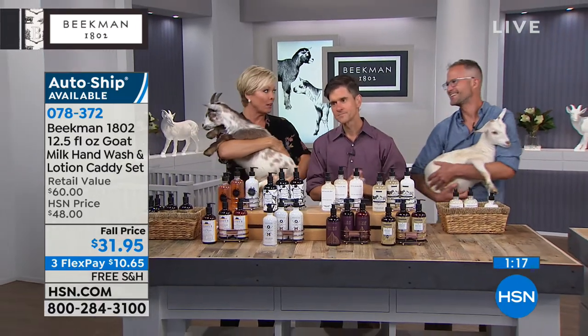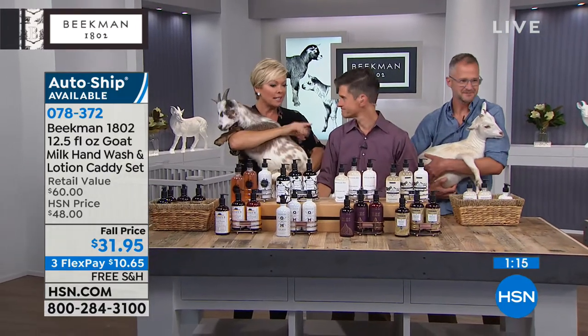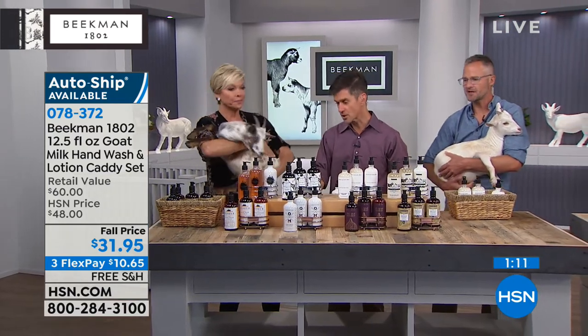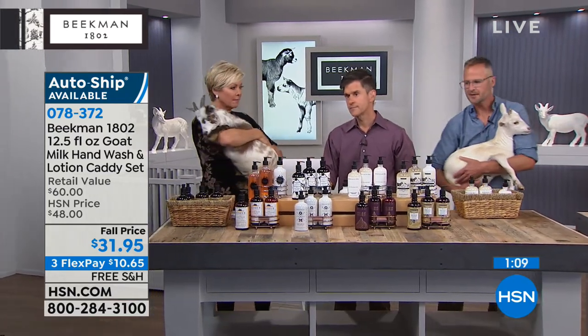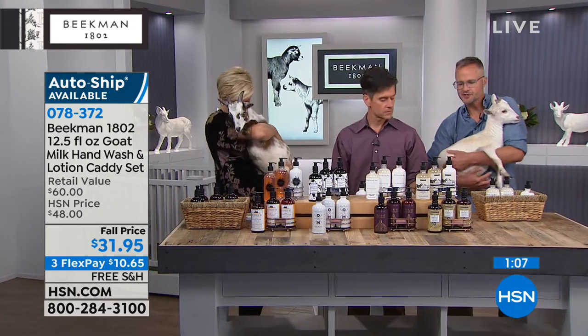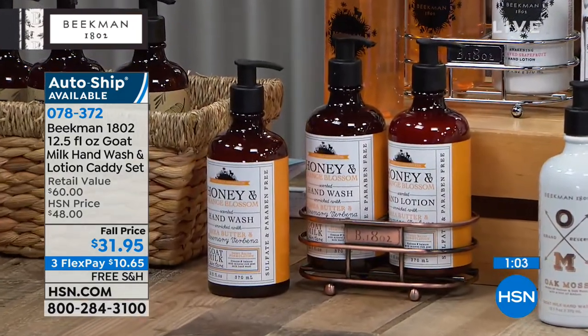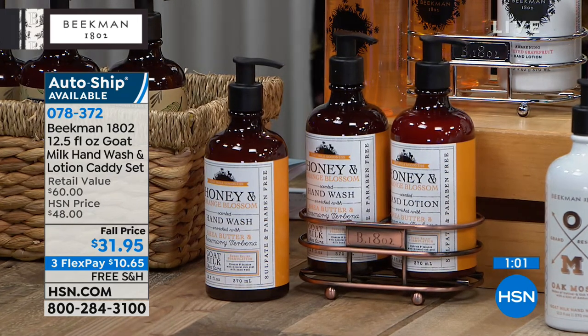This is really an extraordinary value. The lotion — this isn't the whipped body butter. This is the lotion, a different formulation. And the reason we have the caddy is so you remember to moisturize every time after you wash your hands. The caddy was actually inspired by the fencing that surrounds the farm.